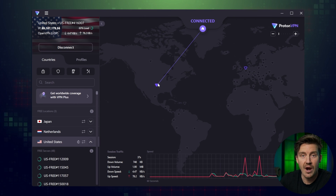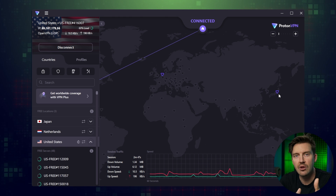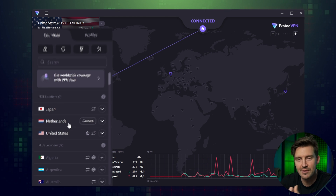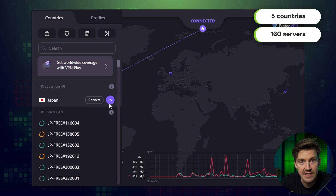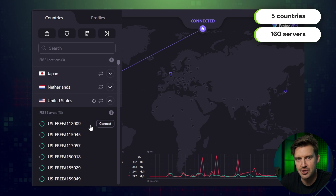The interface was surprisingly organized and easy to navigate, especially with the large server map. But ProtonVPN does have the smallest freemium fleet of the day, with only three countries to choose from. That's definitely enough for protection, but it lacks variety for more advanced users.